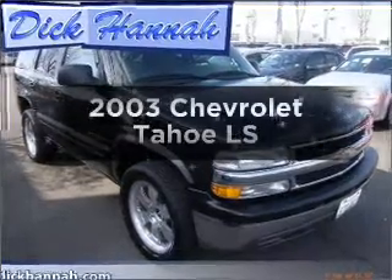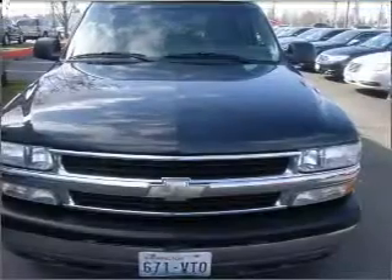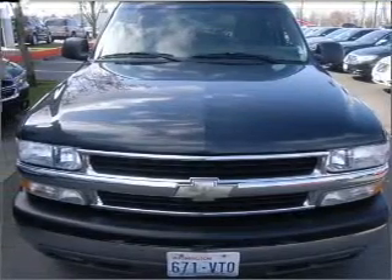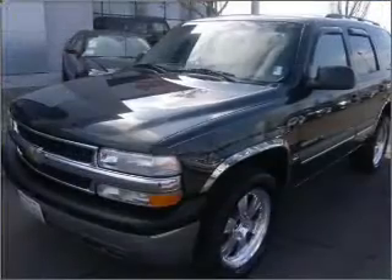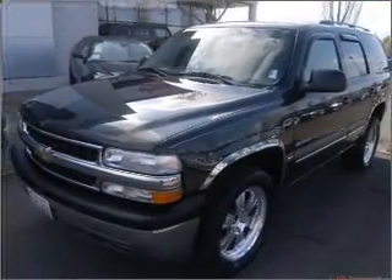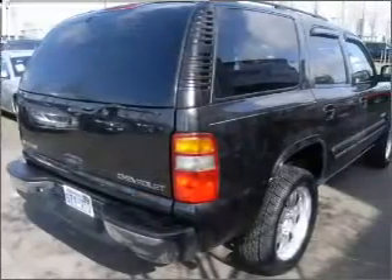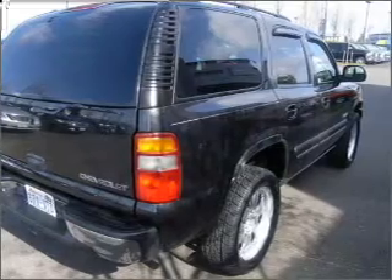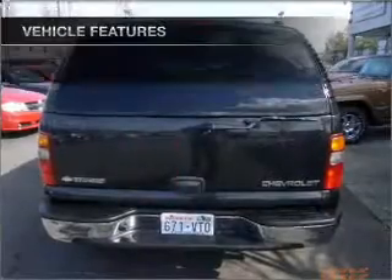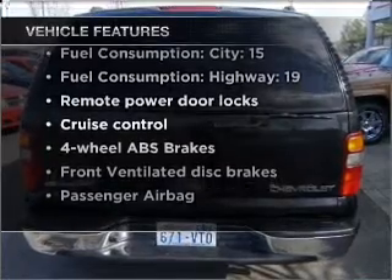Get noticed in this 2003 Chevrolet Tahoe. This is the set of wheels you've been looking for, with a powerful eight-cylinder engine connected to a smooth-shifting automatic transmission. Stand out from the crowd with premium wheels. Anti-lock brakes help to bring your vehicle to a safe stop. Solve the temperature problem while driving with dual temperature controls. With these notable features, you won't want to miss out on the opportunity to own this amazing ride.